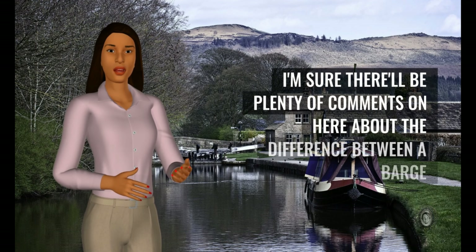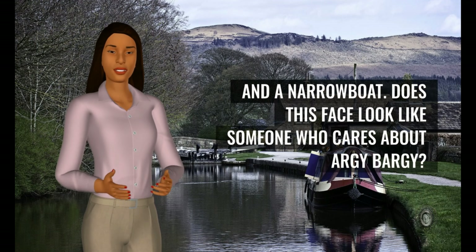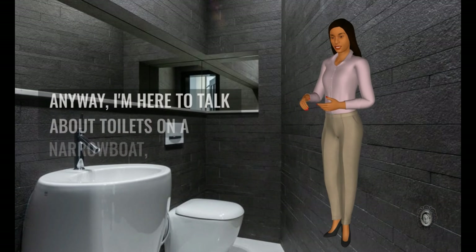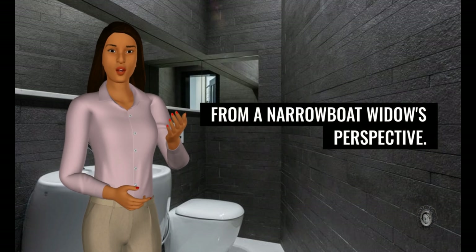I'm sure there'll be plenty of comments on here about the difference between a barge and a narrowboat. Does this face look like someone who cares about argy-bargy? Be careful! Anyway, I'm here to talk about toilets on a narrowboat, from a narrowboat widow's perspective.